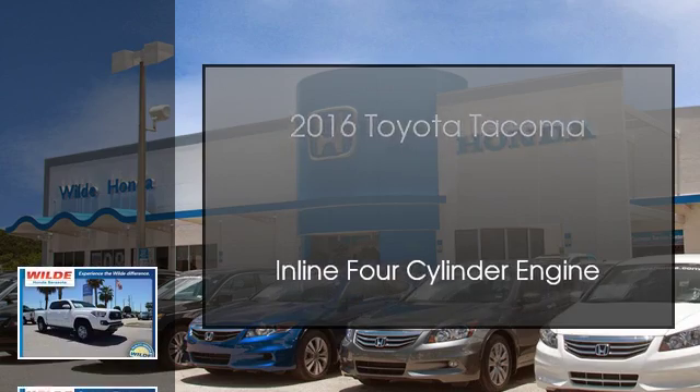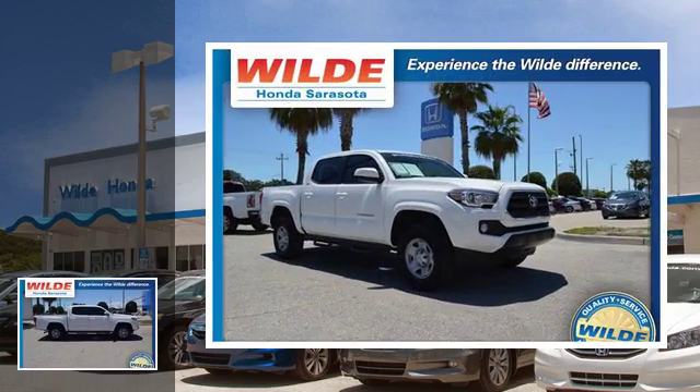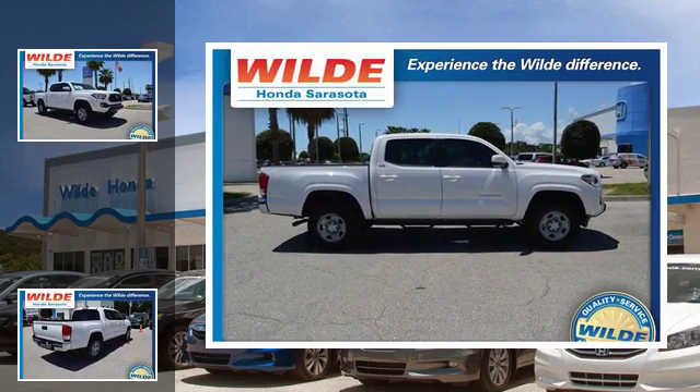This is a 2016 Toyota Tacoma. This truck has an automatic transmission and an inline four-cylinder engine.